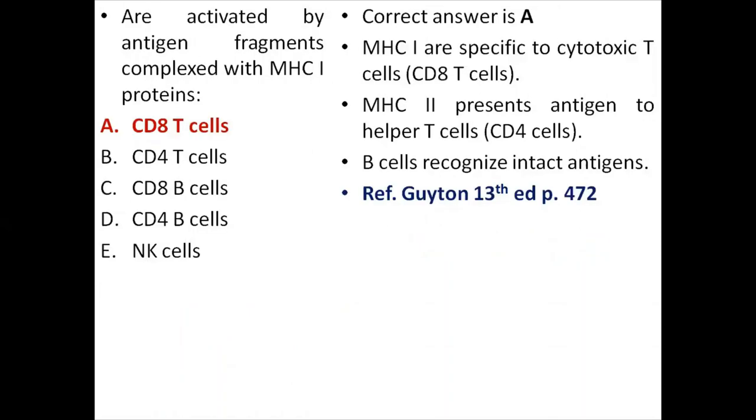Next MCQ: which cells are activated by antigen fragments complexed with MHC1 proteins? CD8 T cells are activated by antigens complexed with MHC1 proteins. MHC1 is specific to cytotoxic T cells. MHC2 is specific to helper T cells. B cells recognize intact antigens and do not need MHC1 or MHC2.